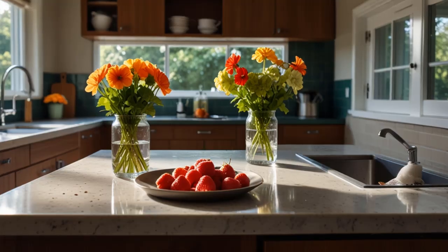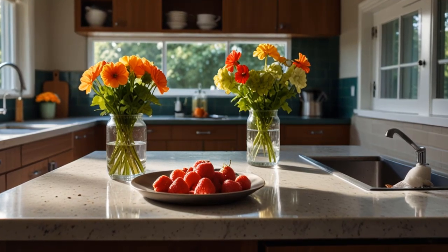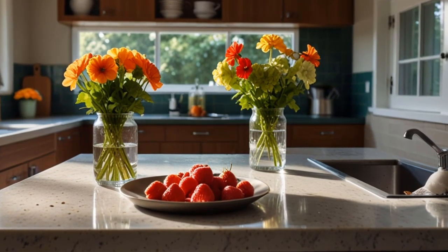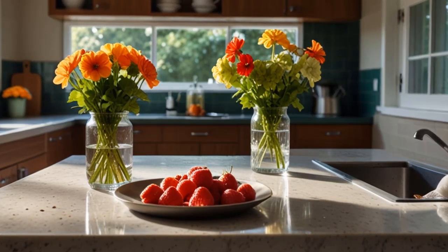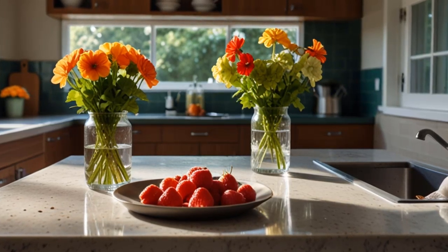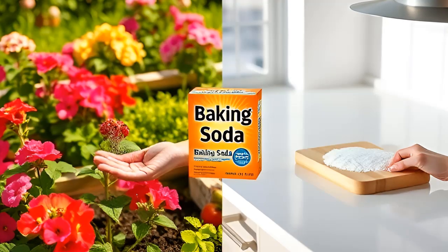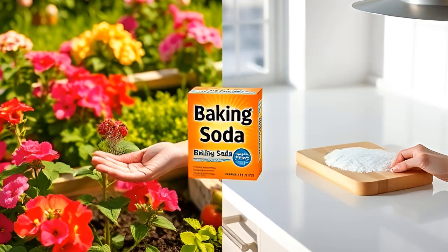Baking soda is more than just a kitchen staple — it's a multi-purpose solution for both your kitchen and garden. These 17 smart baking soda tips showcase how this simple powder can work wonders, from cleaning to improving plant growth. Next time you're in the kitchen or tending to your garden, don't forget about the many ways baking soda can help make your life easier.